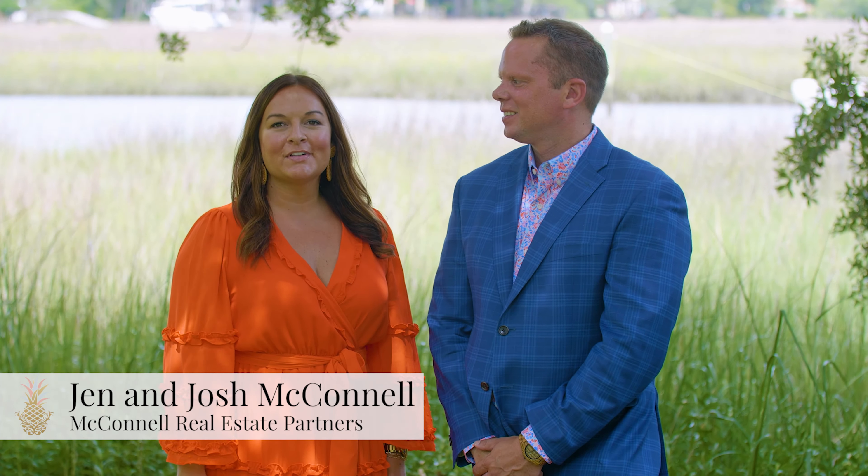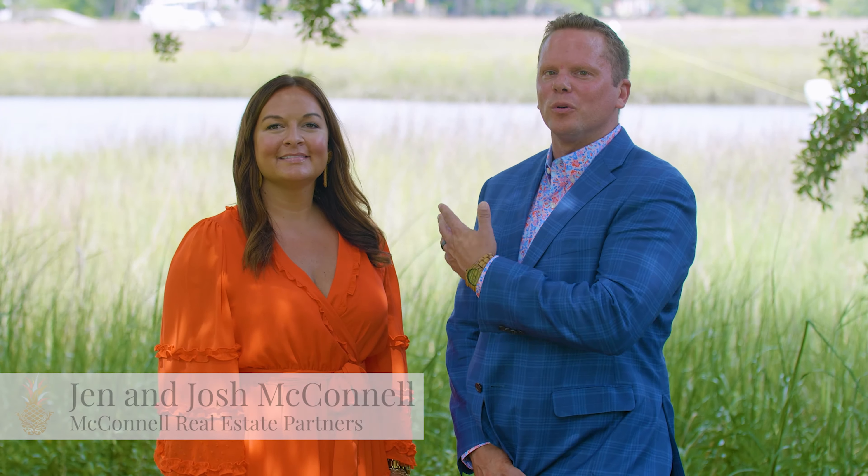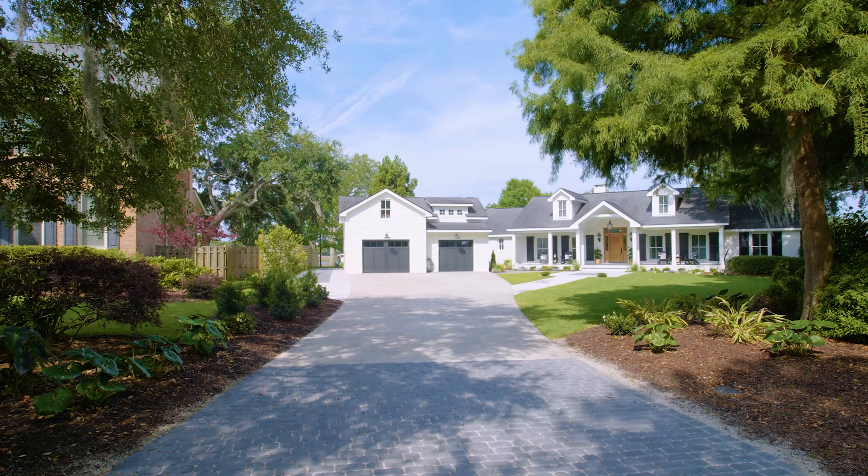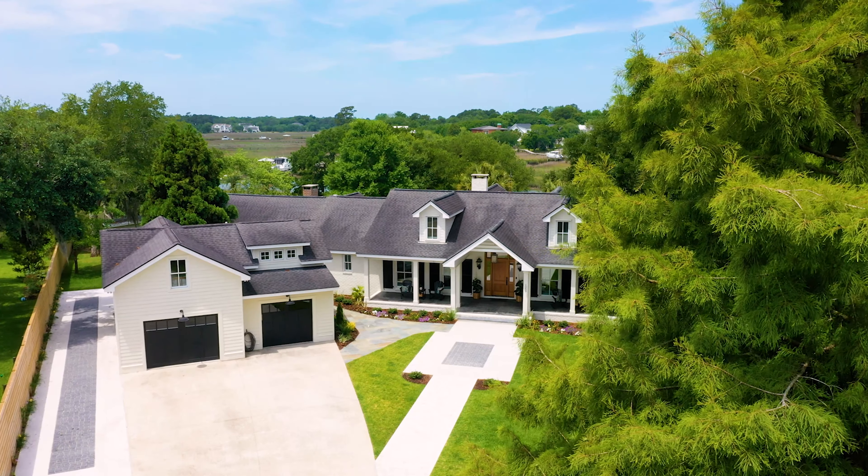Hi, we're Josh and Jen McConnell with McConnell Real Estate Partners. Join us as we tour this one-of-a-kind property here on beautiful Hobcock Creek, 1259 South Barksdale. Pulling into the driveway, you'll feel like you've stepped onto your own private island, yet you are set right in the heart of Mount Pleasant.